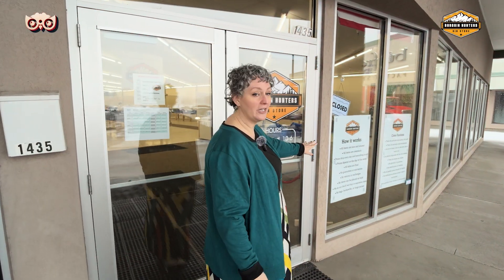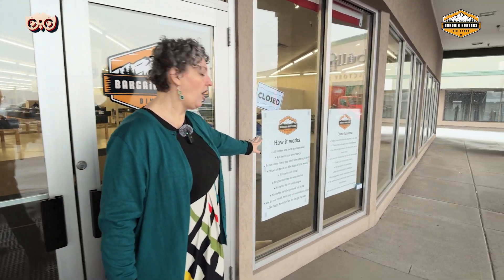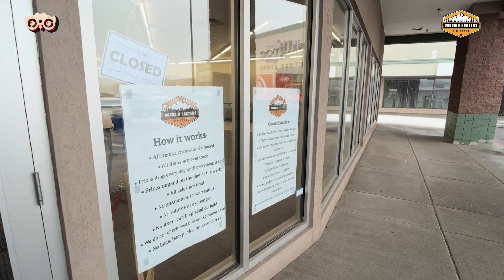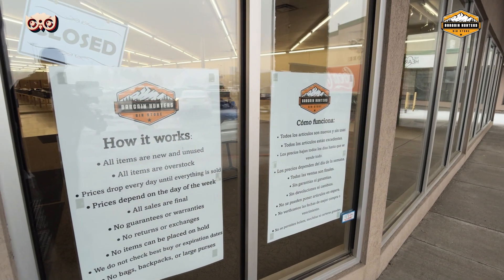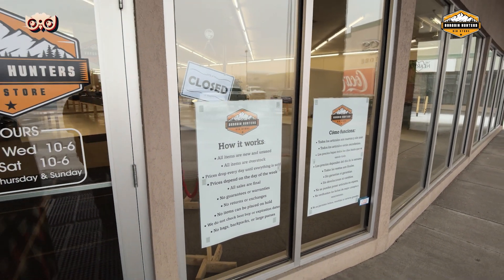So how it works — we're going to go in and ask all the questions. All the items are new and used. This is overstock, which means they bought stuff from Amazon and this is stuff that didn't sell. Now you can come in and get a great deal on it. Let's get in here and talk to David Berry, the owner of Bargain Hunters. Let's find out more.